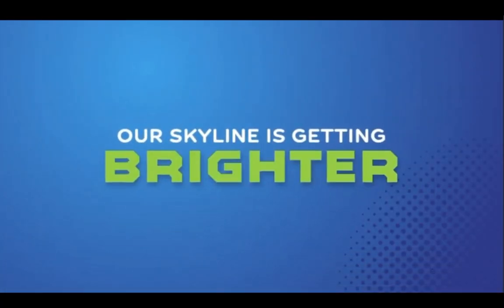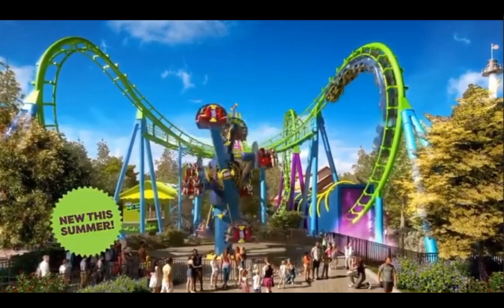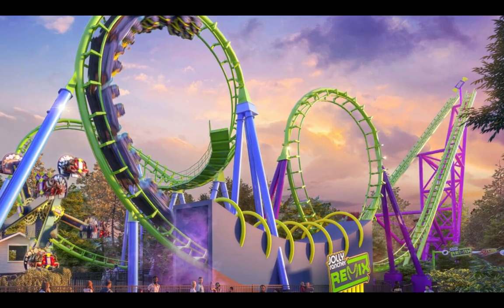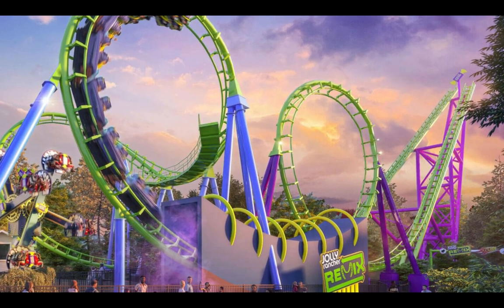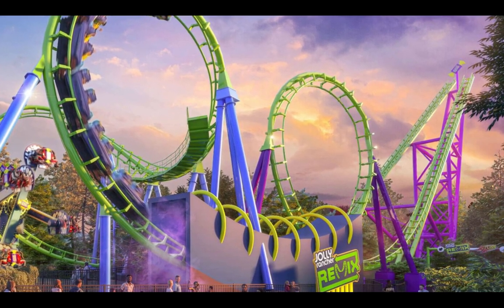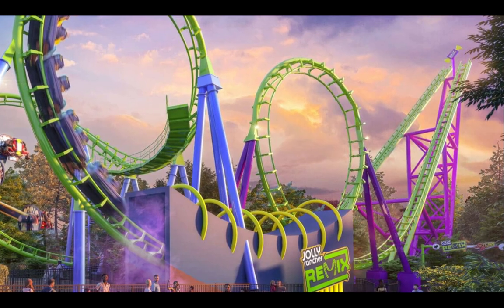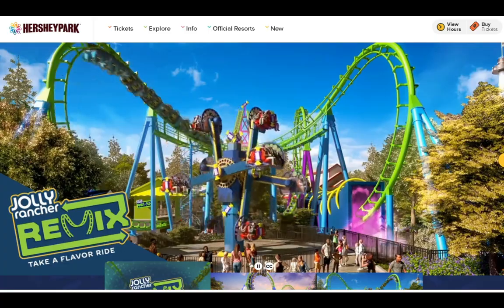First things first: Jolly Rancher Remix, the old Sidewinder, paint job and all. If we jump to the Hershey Park website and go to the page for Jolly Rancher Remix, here's the description: 'The Hershey Park skyline just got brighter with the Jolly Rancher Remix attraction. This remixing coaster takes you forward and back on the same flavorful track — blast through the flavor tunnel, invert six times in 90 seconds, and jam to sweet tunes. The best part: each ride is different.' That's what I want to talk about first.